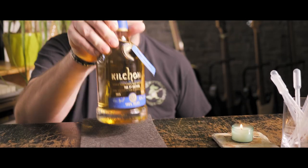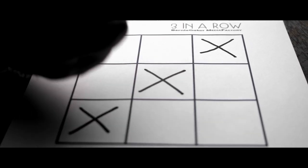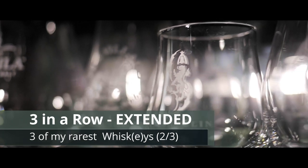Moving on. This brings us to our next point which is 3 in a row. Let's go. Our whisky of the day, and therefore number 2 in our 3-in-a-row extended version, comes from Ireland and is a Glendalough 13 year old, that I bought for several reasons — one being that I really enjoyed the 7 year old, and another being that the 13 year old spent its final days before bottling in a Mizunara cask.